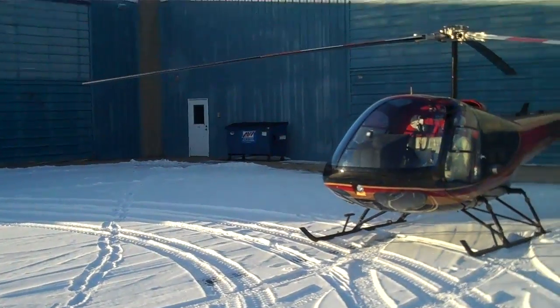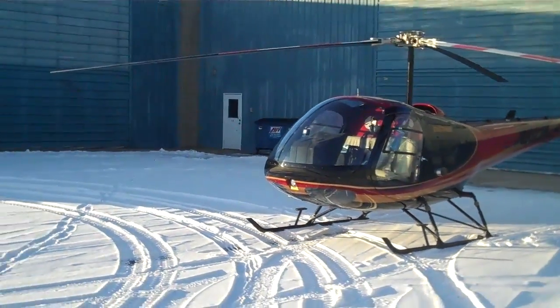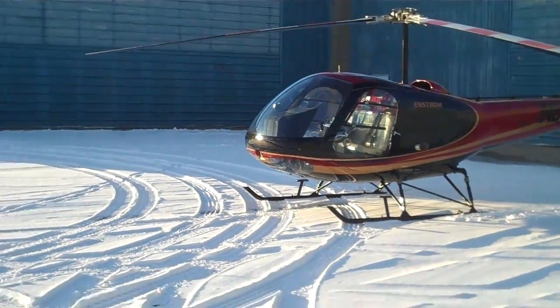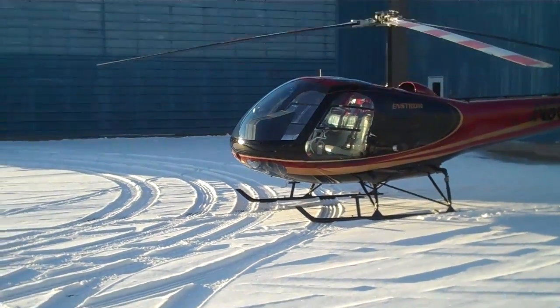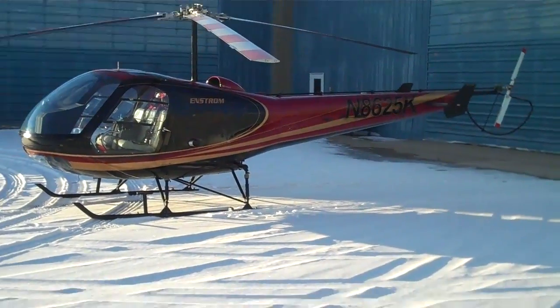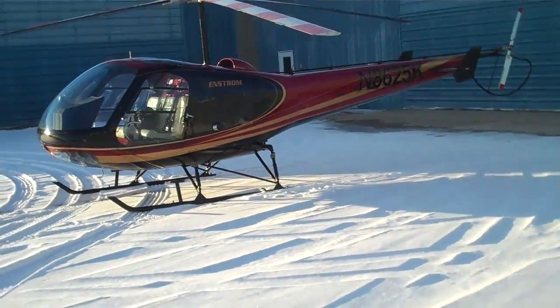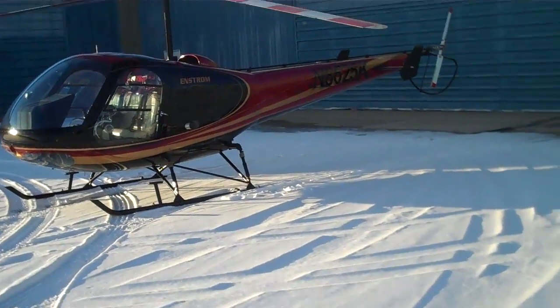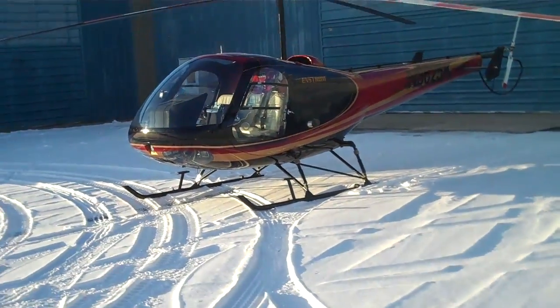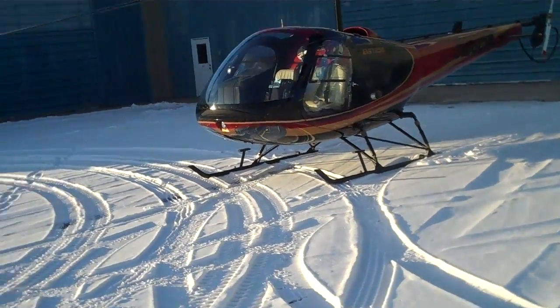At any time of the year, you pre-flight the helicopter, and then once you get outside you want to get another view and just take a quick walk-around, looking at everything — the blades, fuel caps, cowling doors.